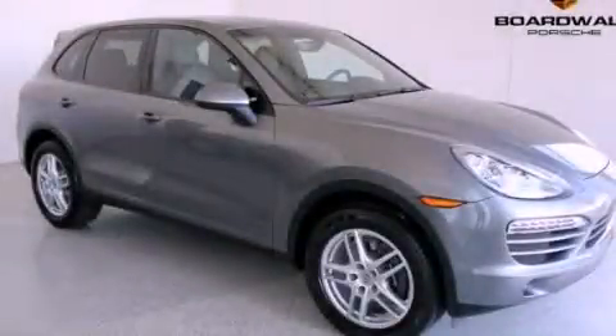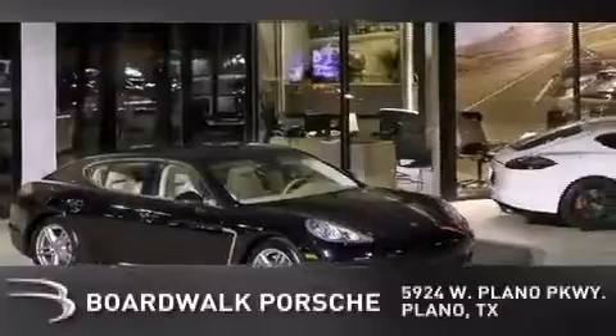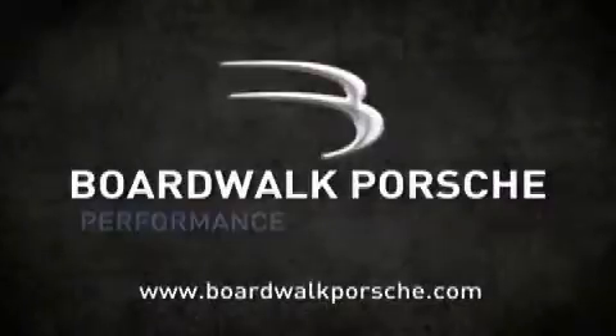Stop by today and test drive this automobile for yourself. Boardwalk Porsche is conveniently located at 5924 West Plano Parkway in Plano. Come experience the Boardwalk difference today. When you think Boardwalk, think performance. It's what we do.